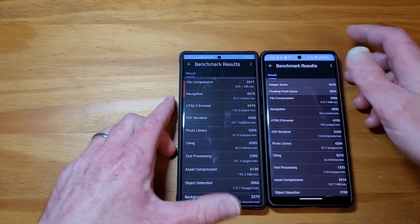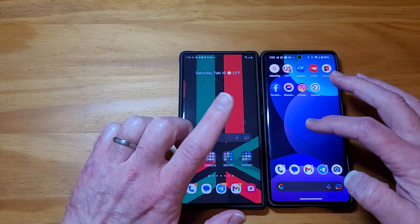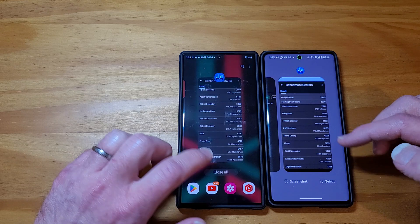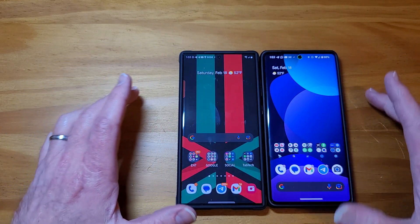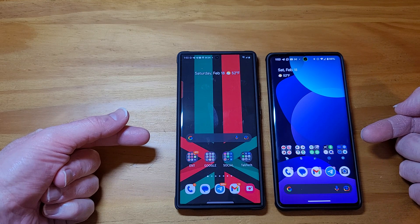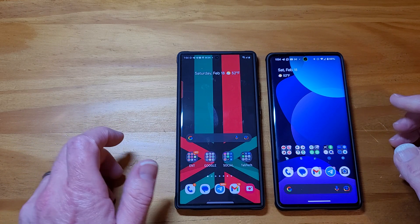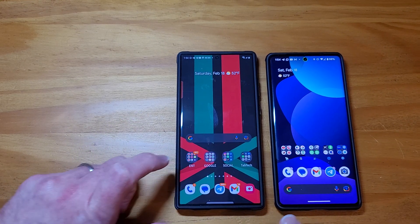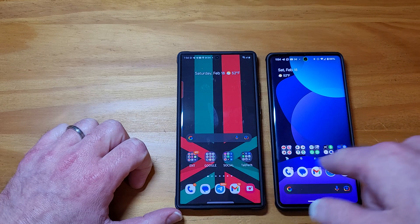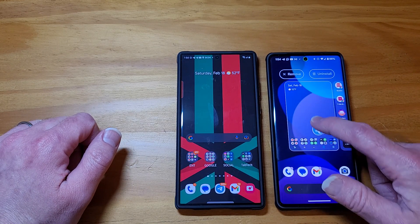Let's run a quick speed test. I don't have any other apps in the background besides Geekbench. Let's clear these out. I have animations in the developer settings turned completely off. Let's open some apps and just see which one can open apps a little faster. I have basically the same setup on both devices.